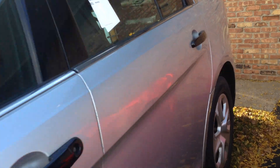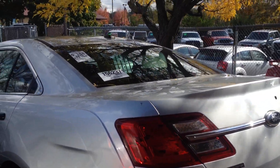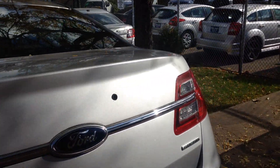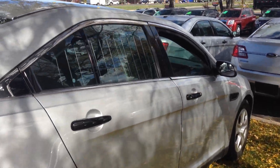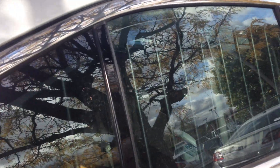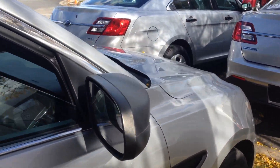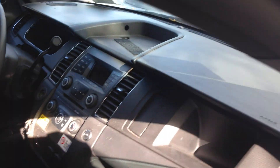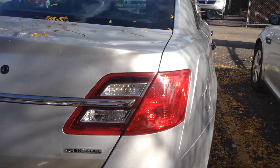They all have the high output 3.5 liter V6 engine and the police interceptor package, where you get the heavy-duty shocks, heavy-duty cooling, just to mention a few. Some of these have the partitions on them — like this one's got the cage in the back — but they're all very clean, fully loaded, and fully functional, ready to go.